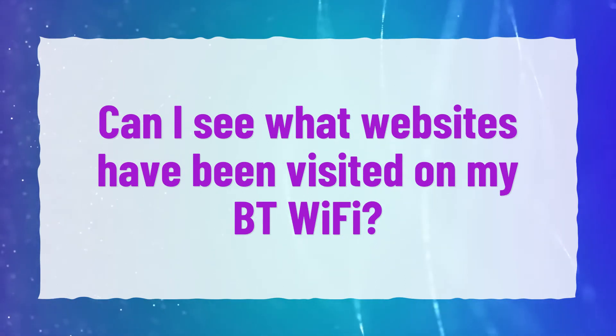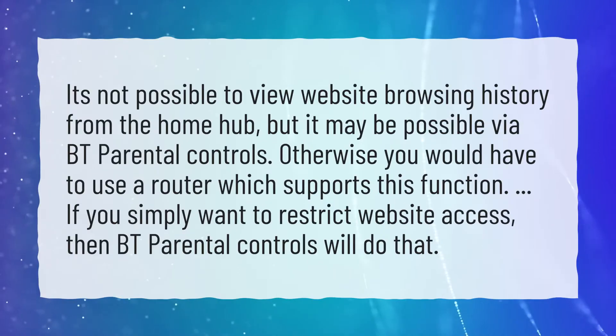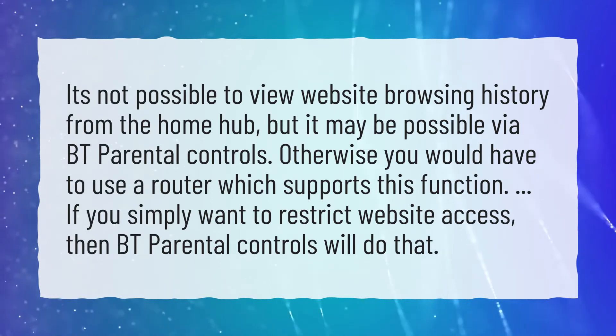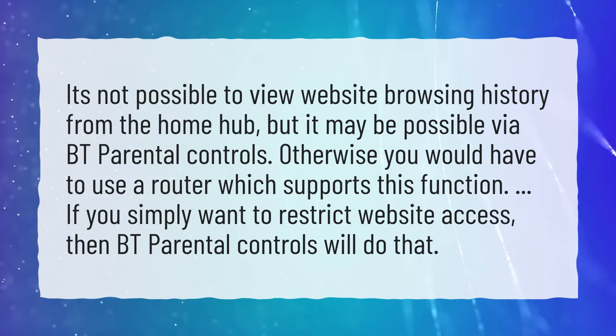Can I see what websites have been visited on my BT Wi-Fi? It's not possible to view website browsing history from the Home Hub, but it may be possible via BT Parental Controls. Otherwise, you would have to use a router which supports this function.